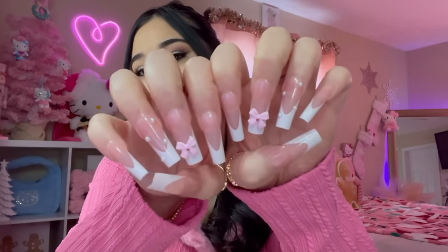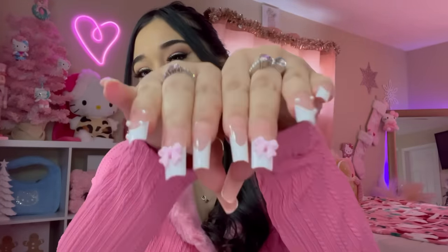Look at my nails, guys. How cute are they? They're from Shein. I love the pink bow.